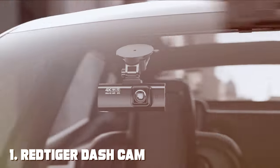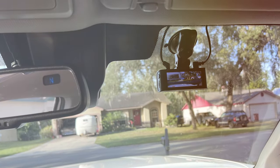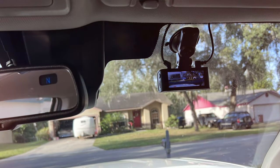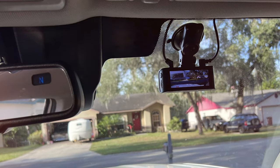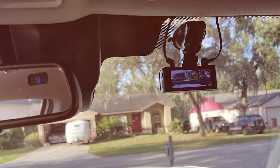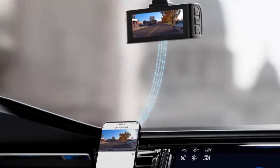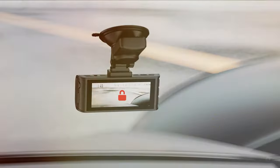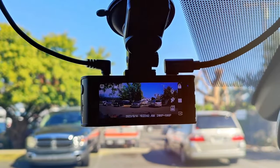At the first position of our list, we have the RETI GER Dash Cam Front Rear F7N. The RETI GER Dash Cam Front Rear F7N is a standout in the world of dash cameras. This sleek and powerful device offers a combination of features that make it a top choice for any driver concerned with safety and security. With front and rear cameras, the F7N provides a comprehensive view of the road.